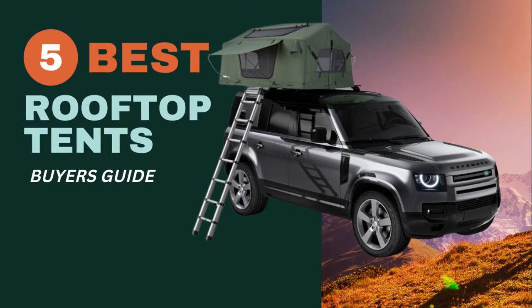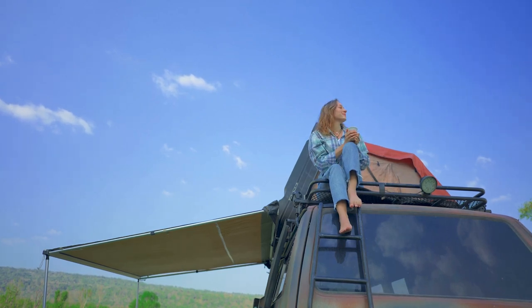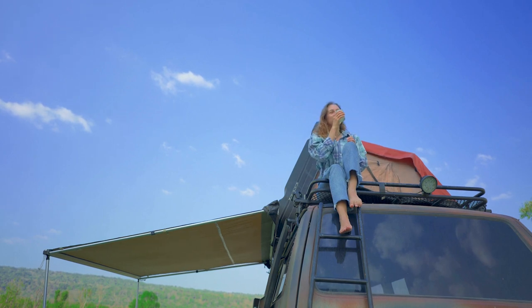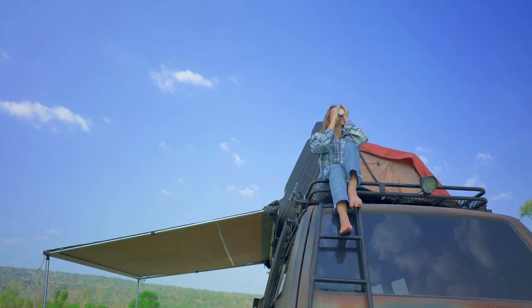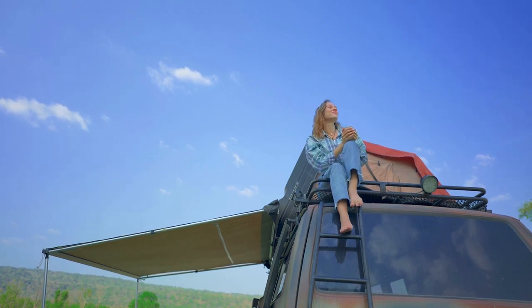Five of the Best Rooftop Tents: A Buyer's Guide. Rooftop tents give you a sense of luxury while camping in the wilderness. Considering the elevated height and increased protection from dust, dirt, and moisture, you can't beat the comfort of a rooftop tent when compared to ground camping.